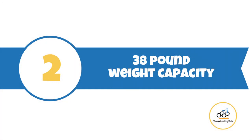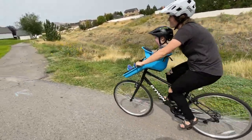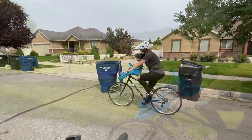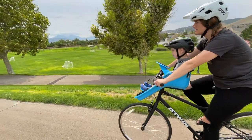Number two: the iBert has a 38-pound weight capacity. Front-mounted child bike seats usually max out at a 33-pound weight capacity. With a 38-pound weight capacity and a larger bucket-style seat, your toddler has more room to grow with the iBert.